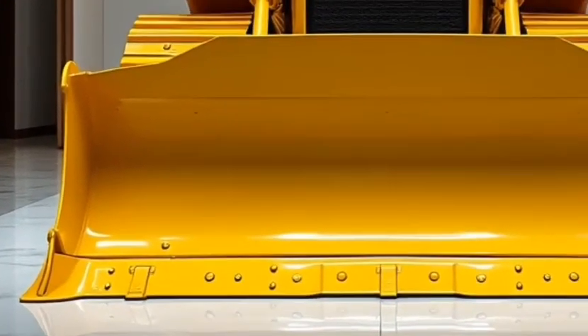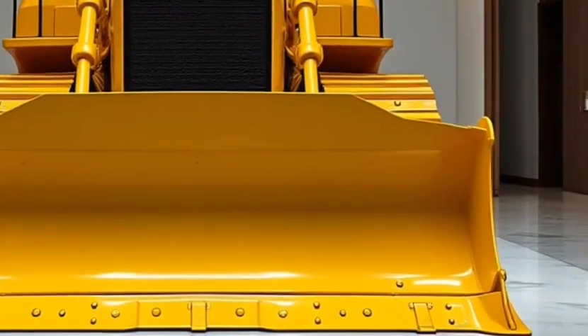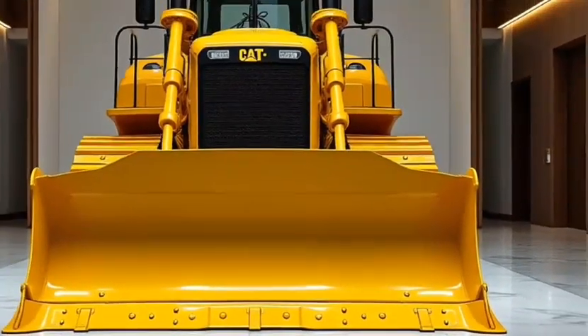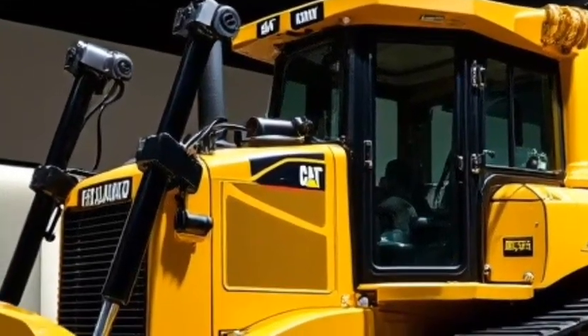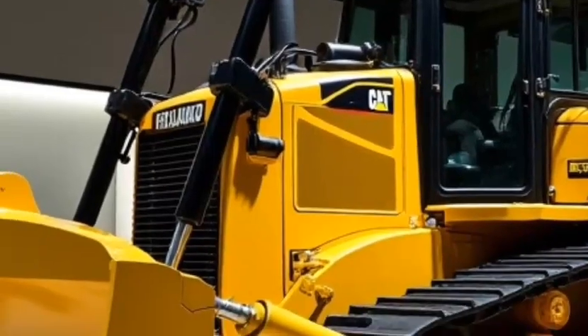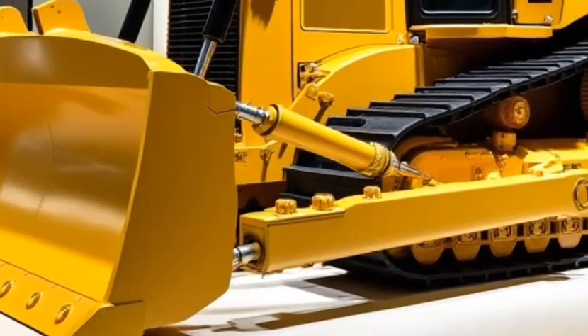Welcome to our channel. In today's video, we're going to dive deep into one of the most iconic pieces of heavy machinery in the world: the Caterpillar D9 bulldozer. If you're in the construction or mining industry, or just someone who appreciates the sheer power of heavy equipment, you're in for a treat.